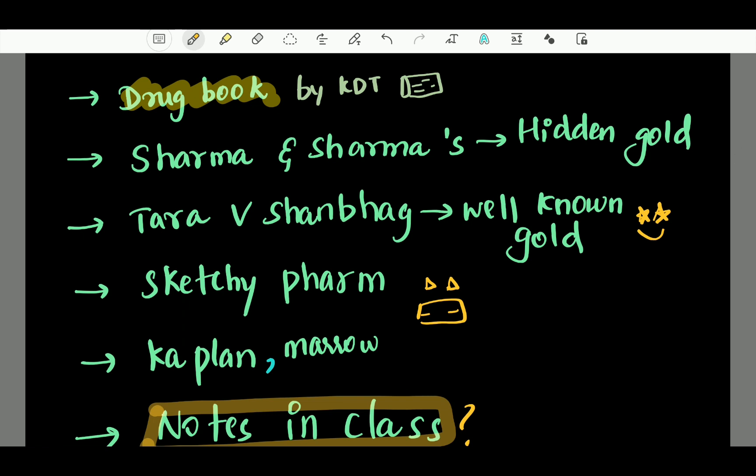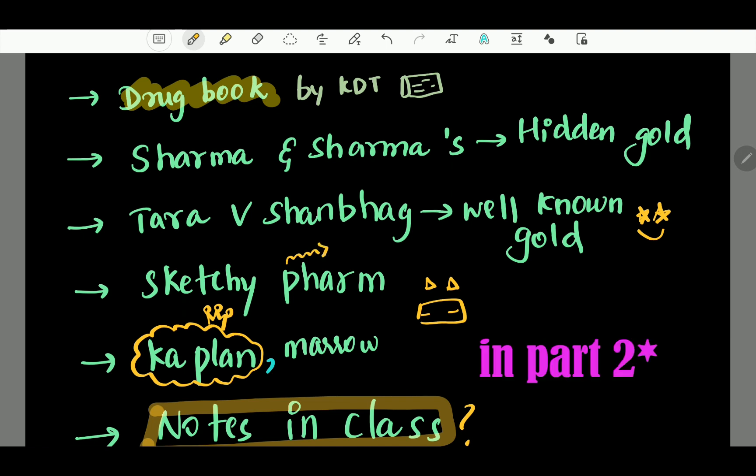If you look at Kaplan, it provides basic information and it's great. As a doctor, we can practice with it and it's very useful. If you look at Sketchy Pharma, you can use it to memorize drugs — Sketchy Pharma uses pictures to represent drug concepts. At the end of the video, I'll give an example of how Sketchy Pharma works so you will understand.